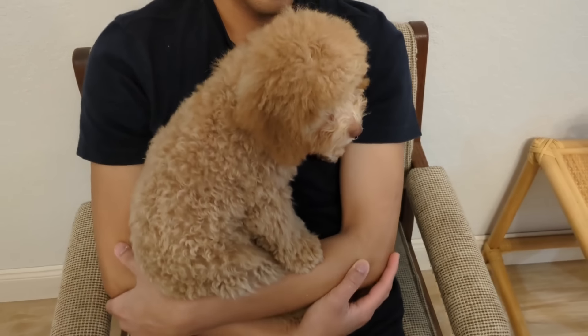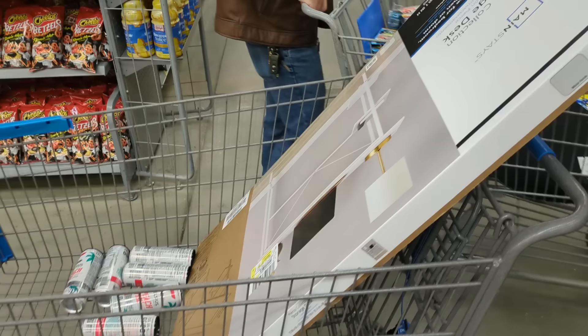This is Habibi, Mark's new dog as of about three weeks now. We are at Walmart picking up a desk — this one was only 44 dollars. Welcome back to the channel.